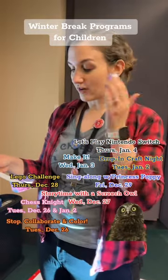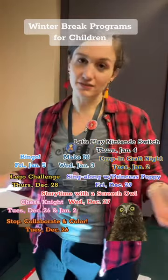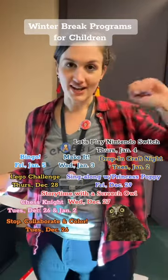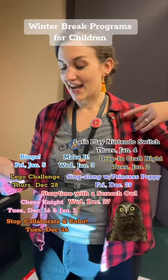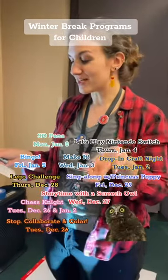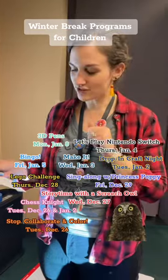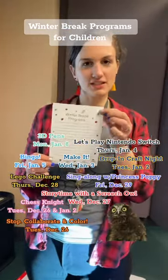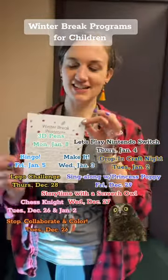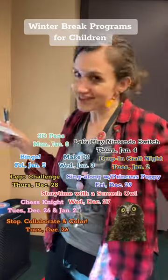And we're going to end our winter break with bingo — we love bingo. Friday, January 5th at 11 o'clock. Register at the Youth Services desk. And 3D pens! Super fun, happening Monday January 8th at either 1 o'clock or 3 o'clock — you have to register for that on our website. But if you grab this flyer at the desk, you can see what we're doing over winter break. So don't be bored — come to the library!